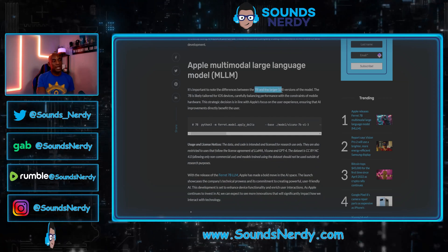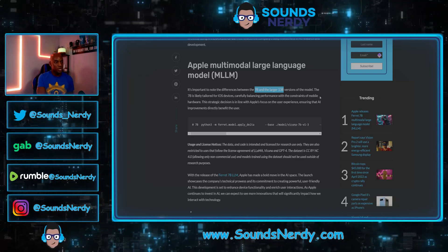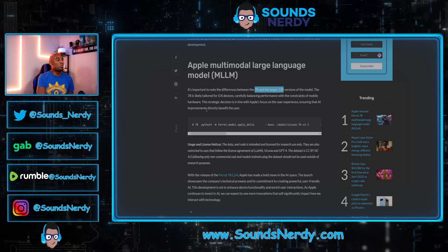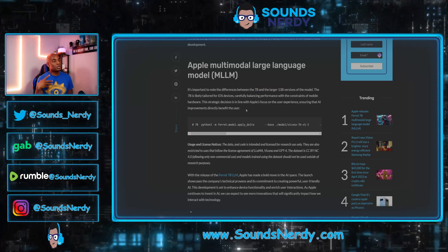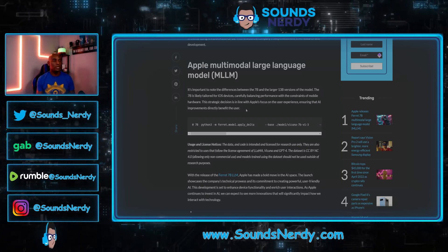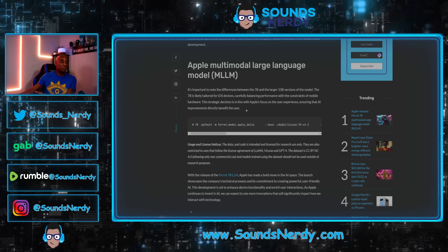It's important to note that there are two versions: a 7B and a larger 13B. The 7B is likely intended for iOS devices, carefully balancing performance with the constraints of mobile hardware. The 13B will more likely be reserved for larger enterprise applications and more demanding hardware capable of running it.